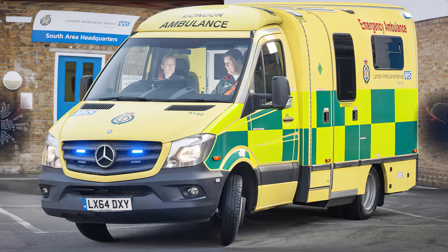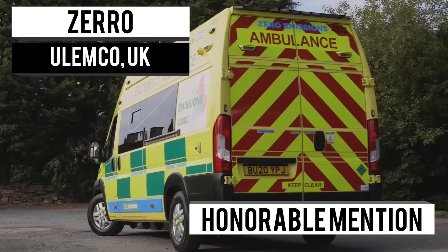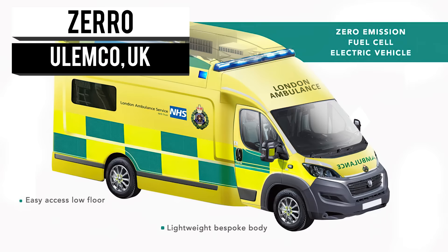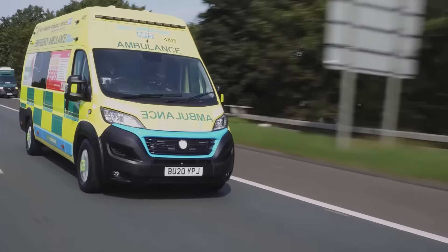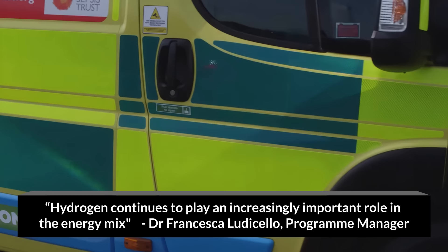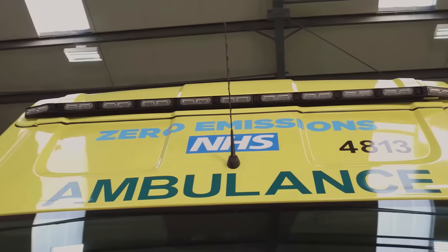An honorable mention has to go out to Xero, the first ambulance to utilize hydrogen cells produced by Ulemco. The fuel cells from Ballard contain 32 kilowatts and are kept in the 8 kilo storage. The Xero also has a 92 kilowatt battery on board, making this emergency vehicle an efficient and reliable transportation mode.